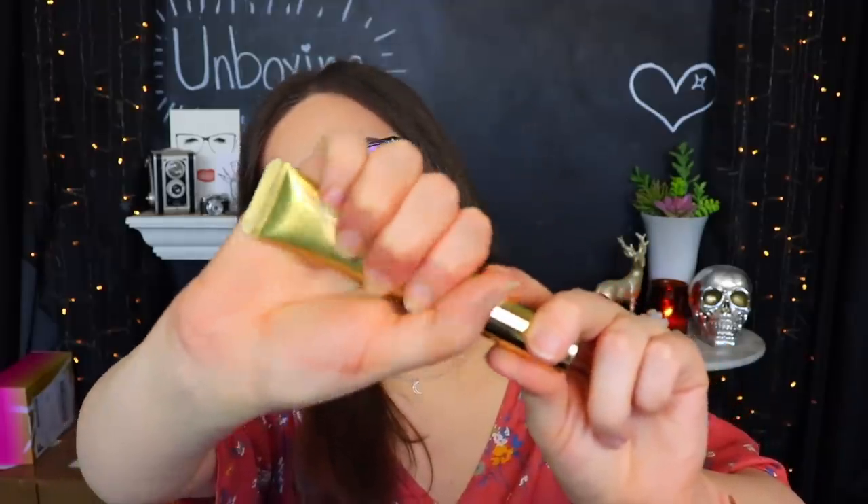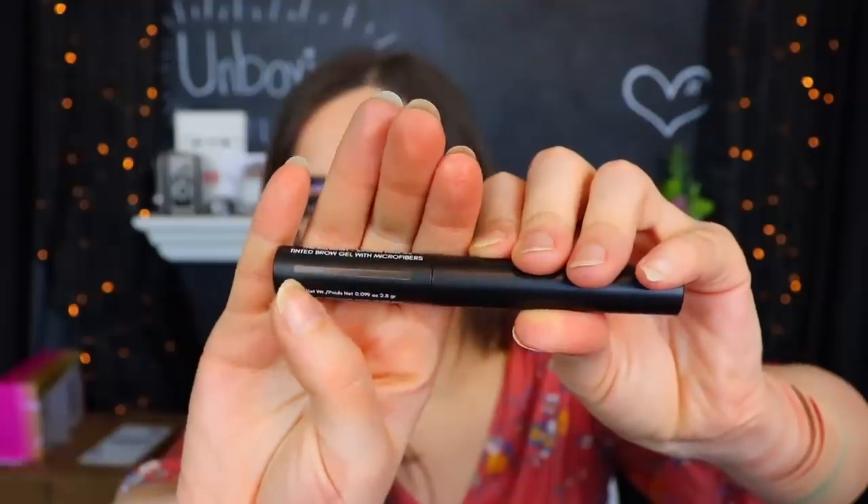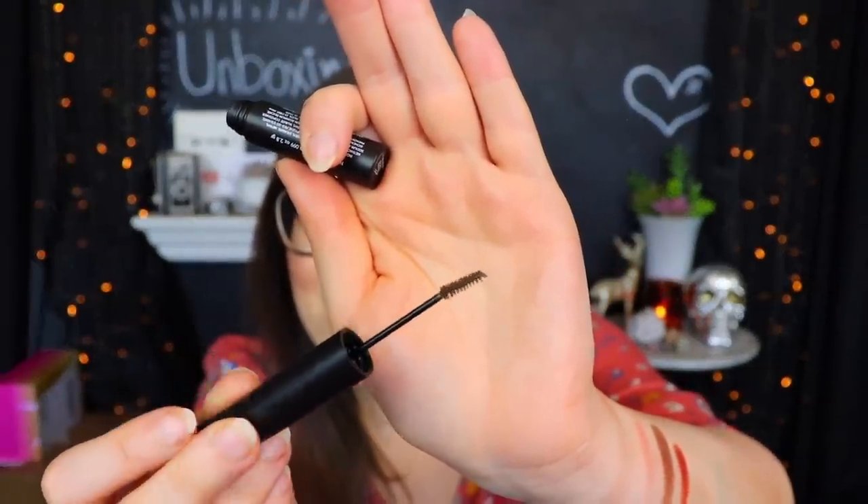Next up we have something from Wonder Beauty again - this is the Mile High Club Volume and Length Mascara. Wonder Beauty always puts their mascara in these little squeezy tubes. This one has a super straight and pretty skinny little applicator. Next up we have something from The Brow Gal - this is the Instant Tint Brown Hair O2 Tinted Brow Gel with Microfibers. Microfibers aren't exactly my favorite thing to put in mascara and stuff, so I'm not sure how that'll work out with an actual brow product. That's like the tiniest little spoolie ever - it's actually really cute.